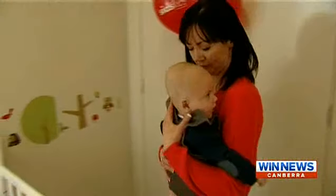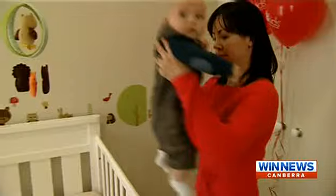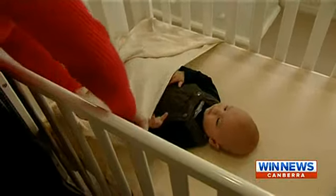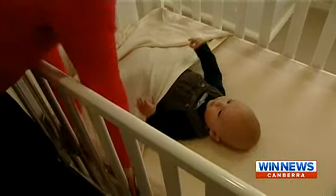A safe sleep nursery has been set up in a display home in Gugong to show parents the correct way to put their baby to bed. Part of our work is to actually try and minimise fatal sleeping accidents by providing education on how to put your baby to bed in a way that's safe. So when people come and look at the house, they can see how they should be putting their baby to bed when they have the nursery set up.